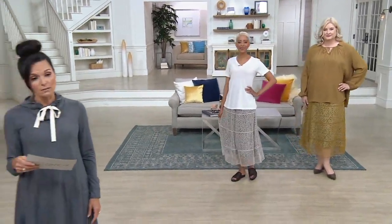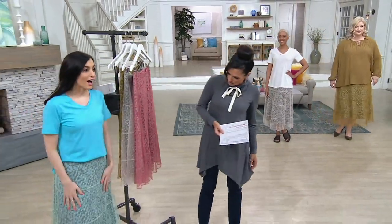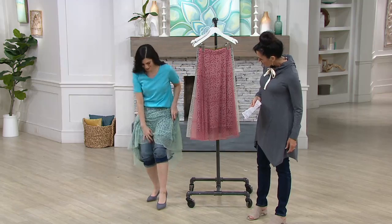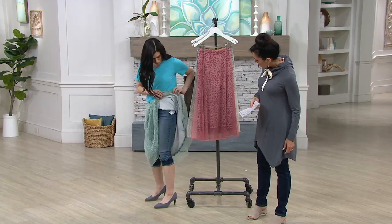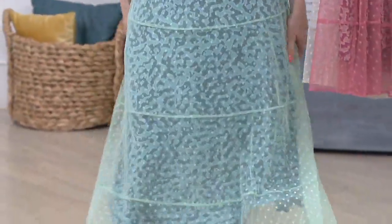It's new this season, item number 347-655 — a darling skirt designed by Lori Goldstein. You just put it on. I have jeans on underneath. I have two shirts underneath, so quick change. That looks so adorable on you. Thank you. Cute.